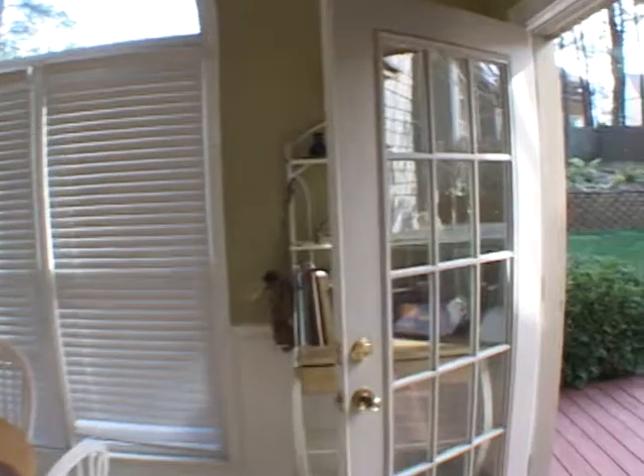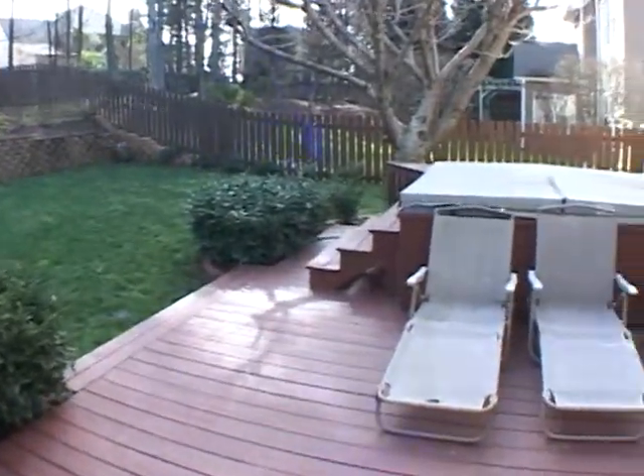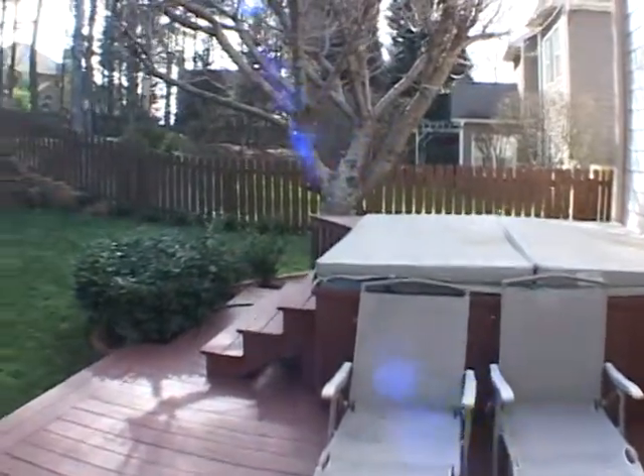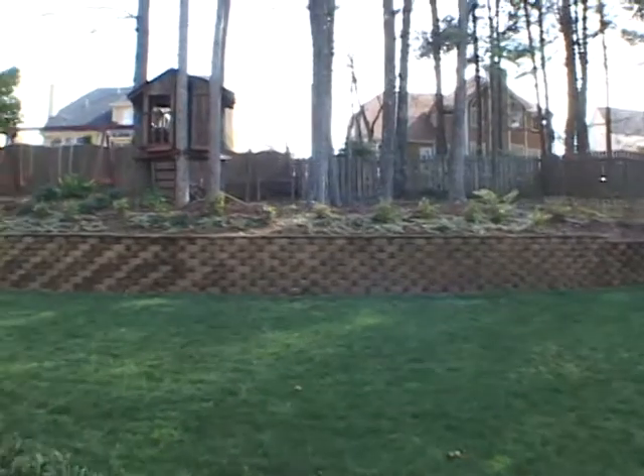Exiting from the kitchen we'll go out to a large rear deck that overlooks a very private backyard. There is also a great hot tub and sitting area above.